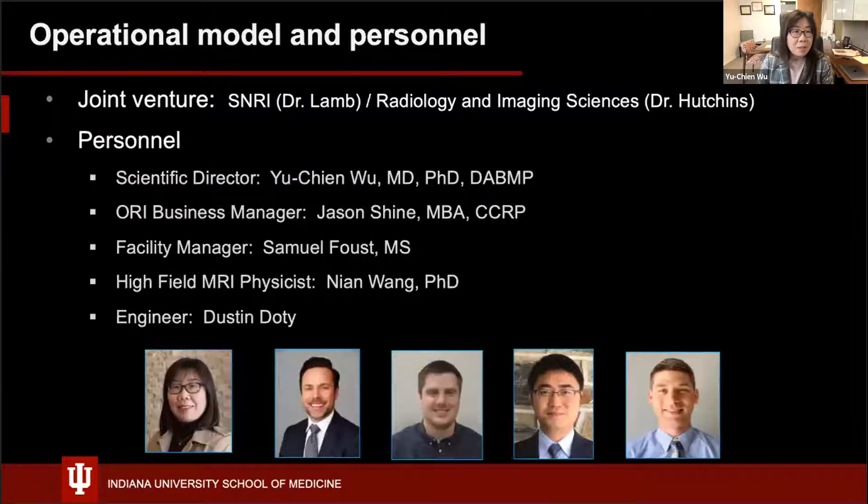This facility is a joint venture between SNRI — Stark Neuroscience Research Institute, led by Dr. Lam — and Radiology and Imaging Science, led by Dr. Hutchings. Currently we have the following personnel: scientific director myself, business manager Jason Schein, facility manager Sam Faust, high field MRI physics Dr. Nia Wang, and engineer Dustin Doughty.